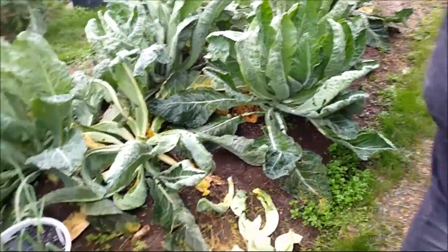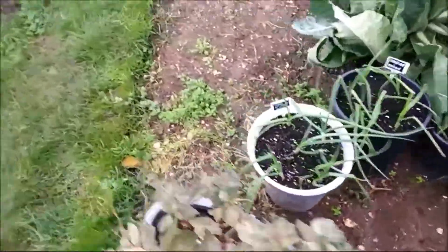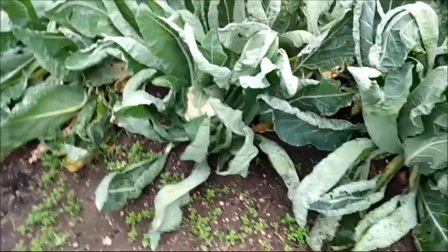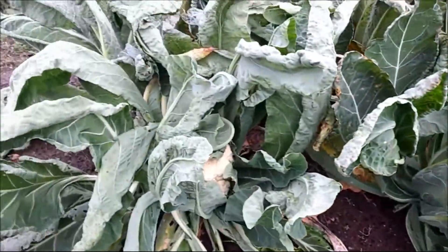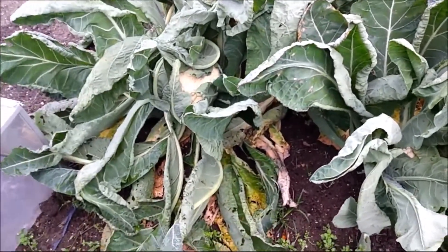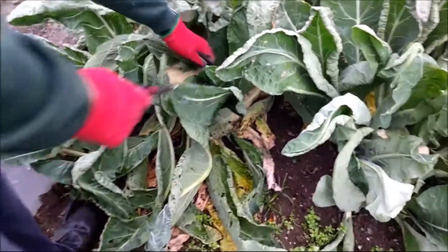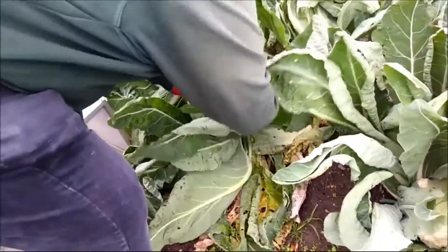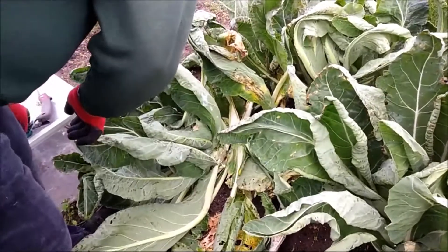We've got a couple more over this side. Here they go, peeking out. Which one do you want first, William? So all the other ones are still really at the right size. They're doing their thing — slowly but surely.